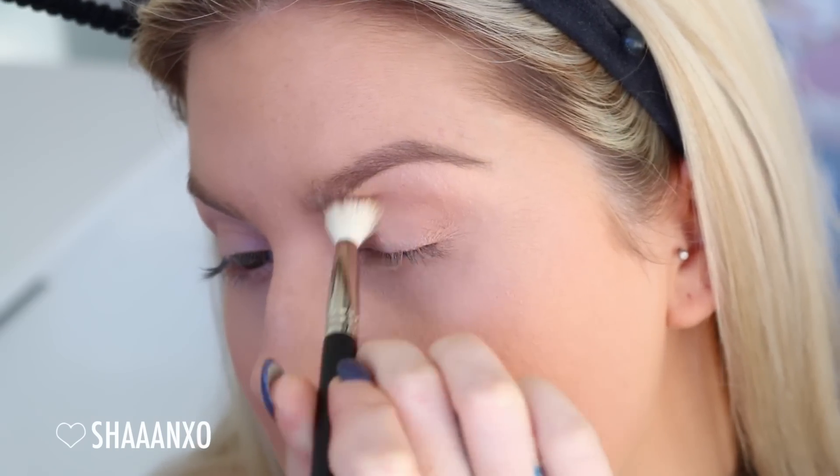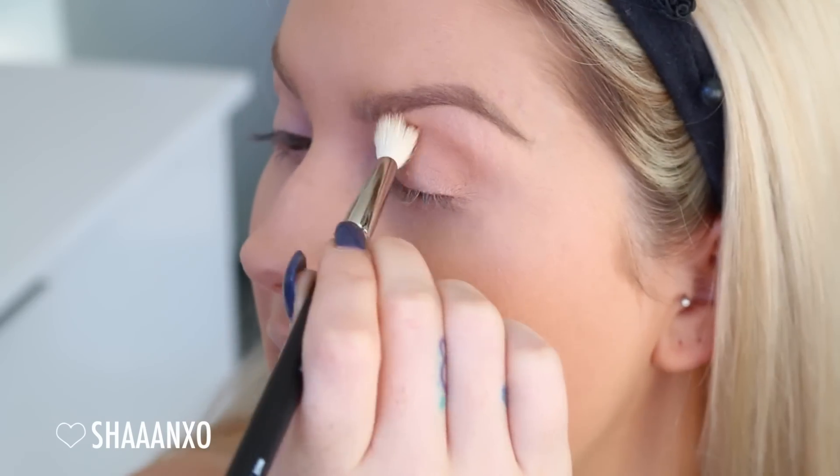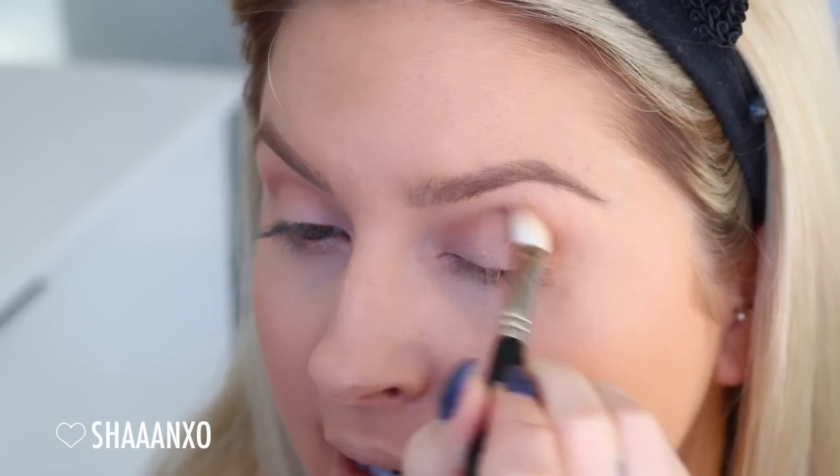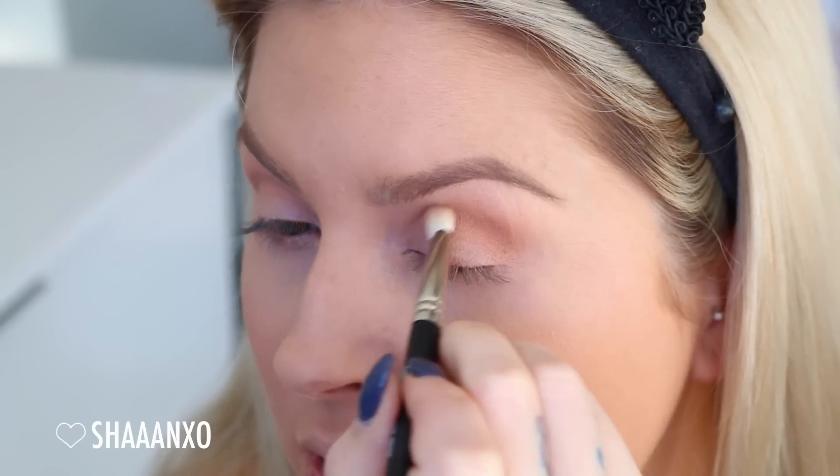I'm just using a fluffy blender brush for this, putting it in the crease - it's a bit of a transition color so that the darker colors are a little bit easier to blend on top. Now I'm taking the shade Unseen with a firm blender brush and I'm going to go right on top of that other color and just continue to blend.